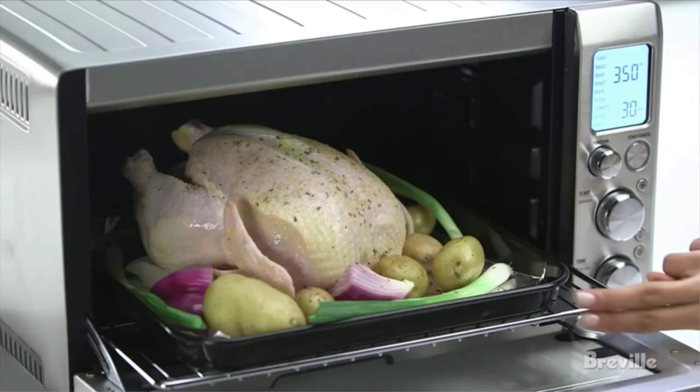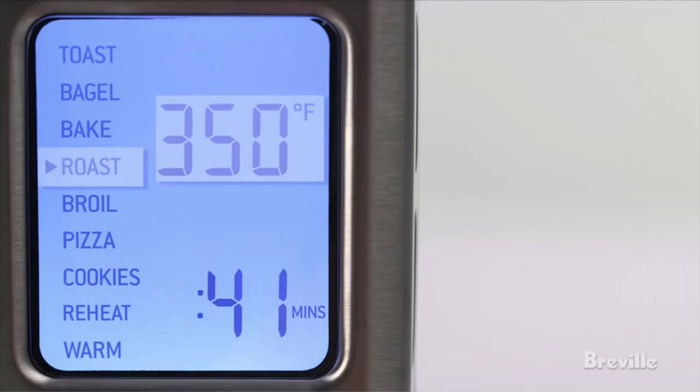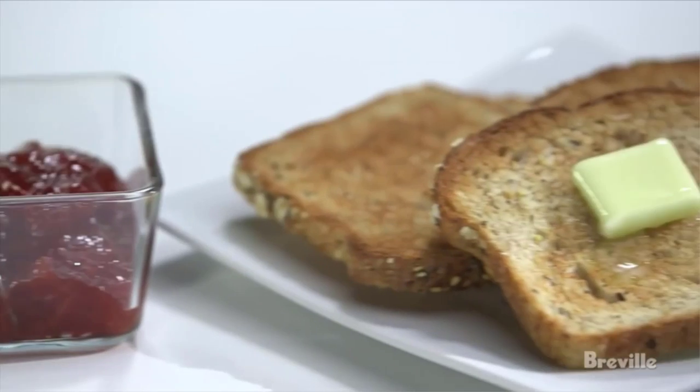In terms of ease of cleaning, this model falls in the middle. The racks, bands, and crumb tray are removable but not dishwasher safe, and you can't use a scouring pad or abrasive cleaner on stubborn bits without damaging the finish. Power: 1800 watts. Capacity: 0.8 cubic feet. Dimensions: 18.5 by 15.7 by 11.1 inches.